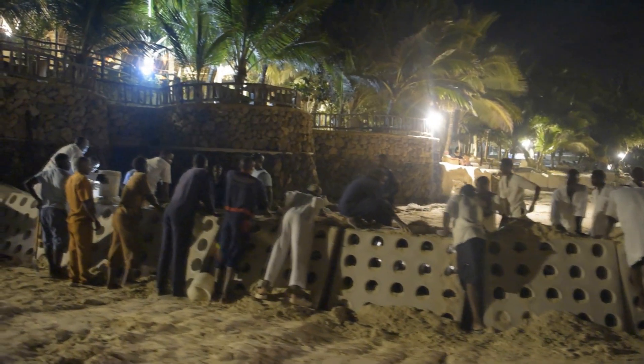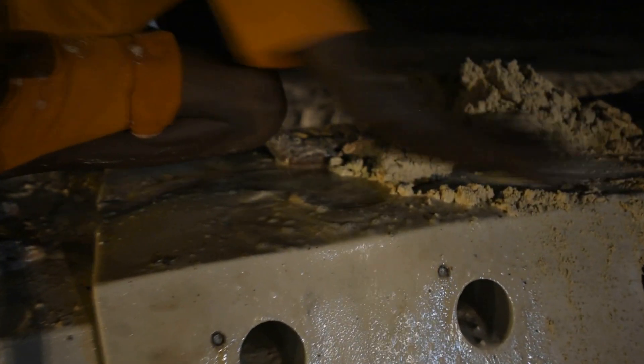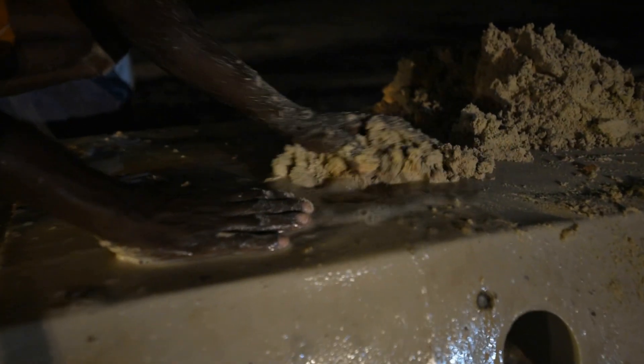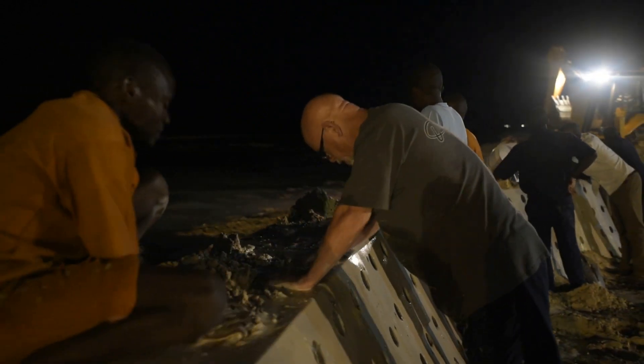With the modules in place, the filling of the modules begins. Typically, the Sand Saver modules would have been filled with concrete, but again, due to the expense, lack of proper equipment and access, these units are being filled with sand by the crews to ensure that each module has enough mass to withstand the repetitive wave energy and to keep from floating away.